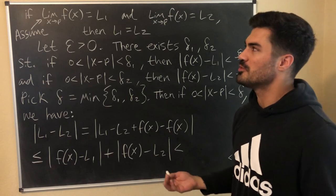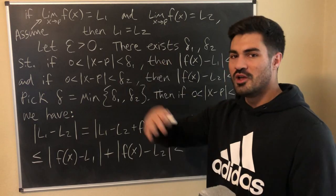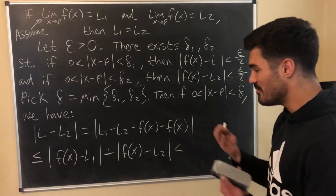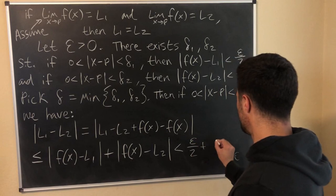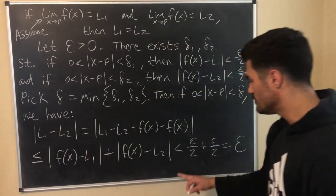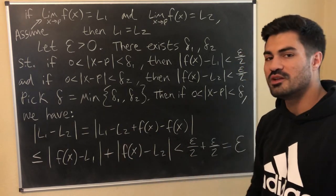I want to reinforce that proofs aren't something where you put pencil to paper and write out a perfect proof immediately. A lot of the time it's trying something, realizing you need to adjust something further up, and going back. That's why I do proofs this way in my videos — to show what the process actually looks like. So epsilon/2 + epsilon/2 = epsilon. We've shown that |L1 − L2| < epsilon for any epsilon > 0, so since epsilon is an arbitrary positive real number, L1 must equal L2. Hence the result — the theorem is complete.